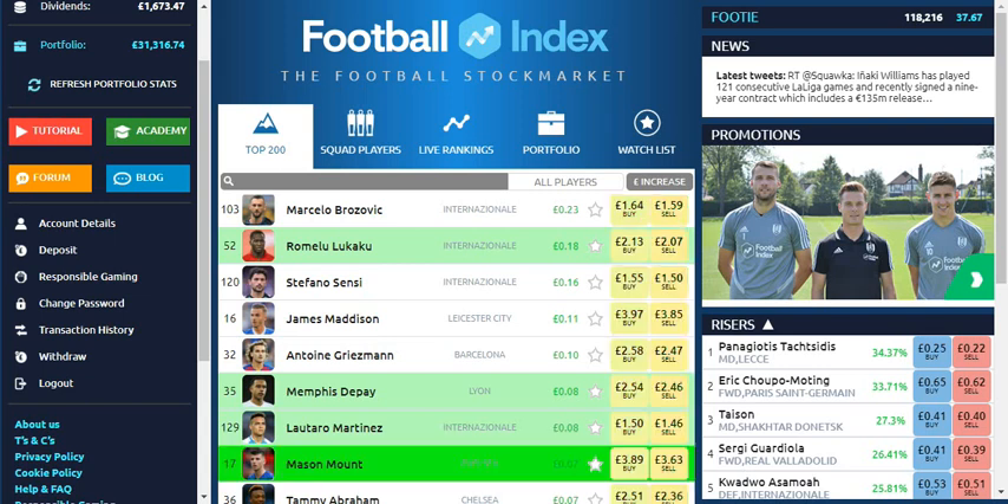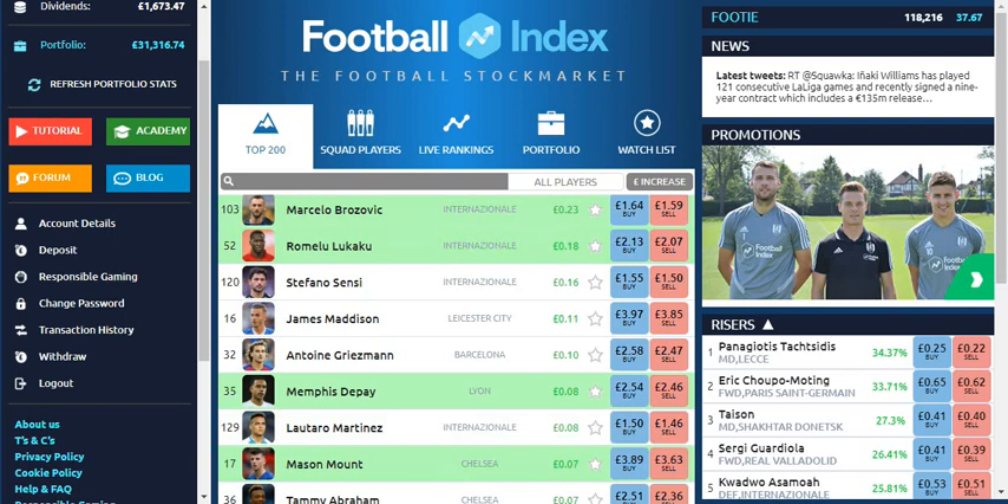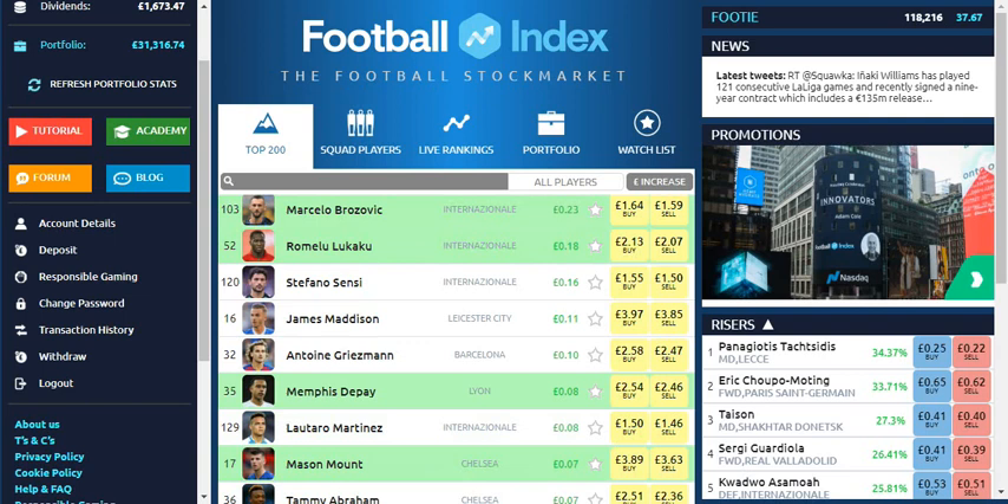Welcome to Football Index Moneyball. In today's video I'm going to be giving you a review of my first year on Football Index. I'll be going into some of the strategies that I've used to make a profit of £12,500, which has equated to just under £1,000 a month.